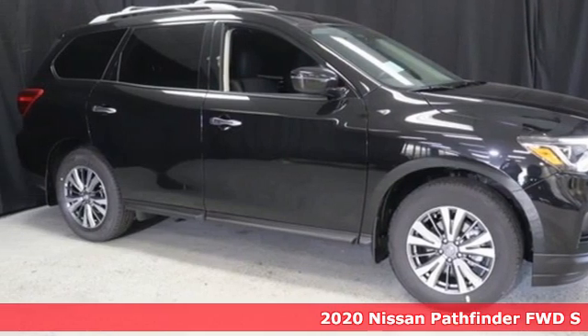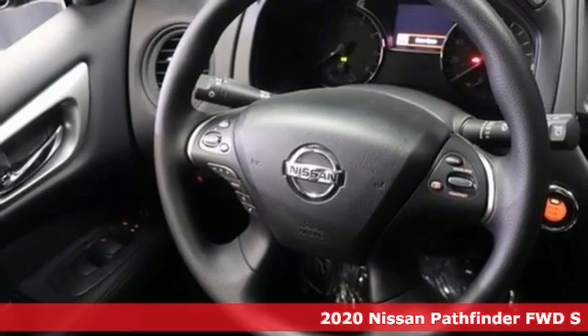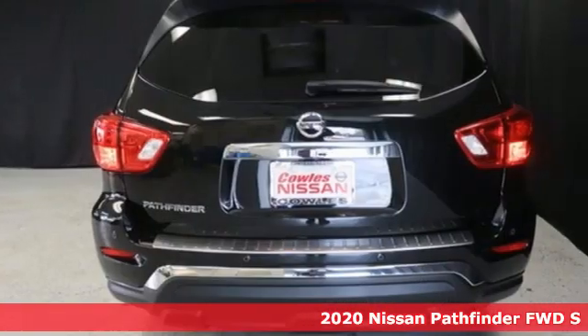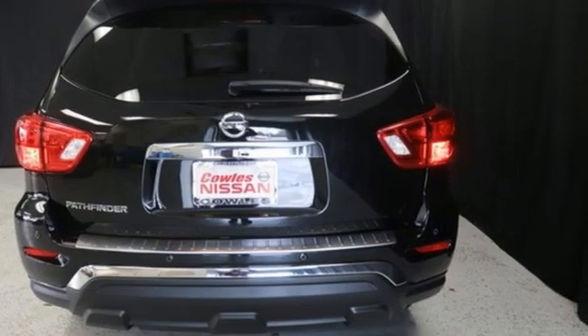Here's a new 2020 Nissan Pathfinder. It has room for what you need to bring, what you want to bring, and the unforgettable moments you will create. Plus, it offers an exciting list of features.